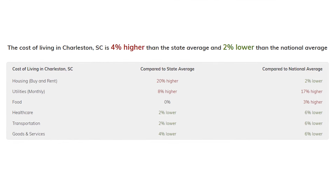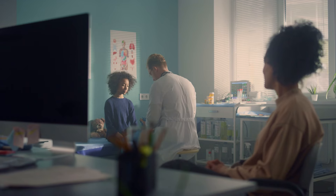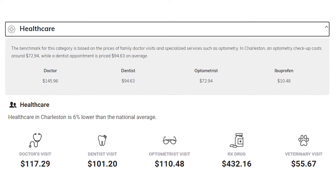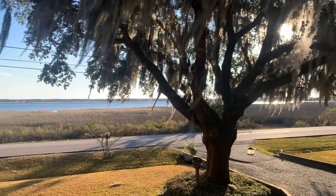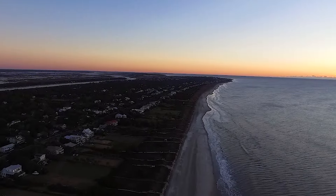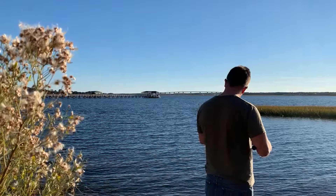Another great aspect of Charleston is that healthcare costs are 6% below the national average, and we have a number of highly rated hospital systems. Overall, Charleston offers a great quality of life for the cost of living. While certain costs are higher than the national average, others are lower, making it a competitive place to live with plenty of fun things to do.